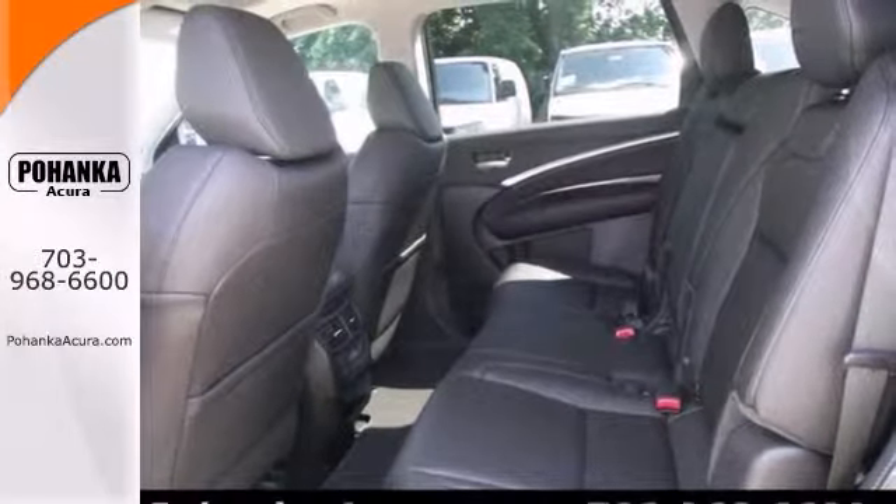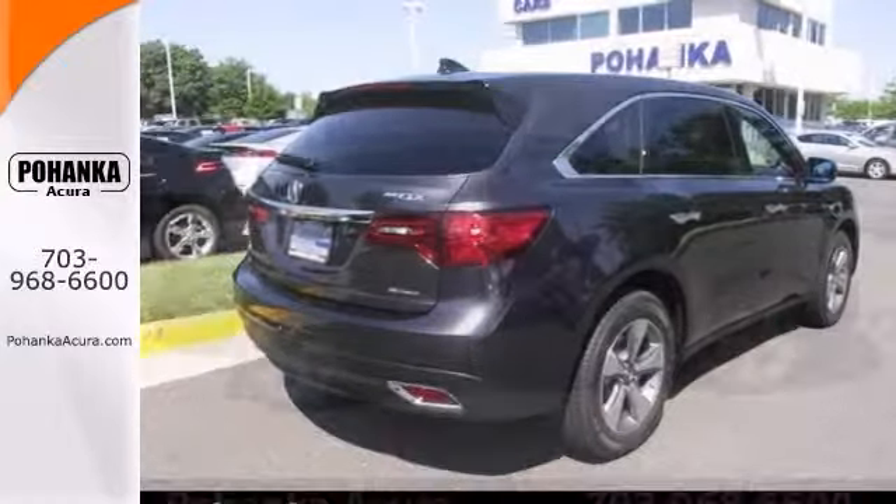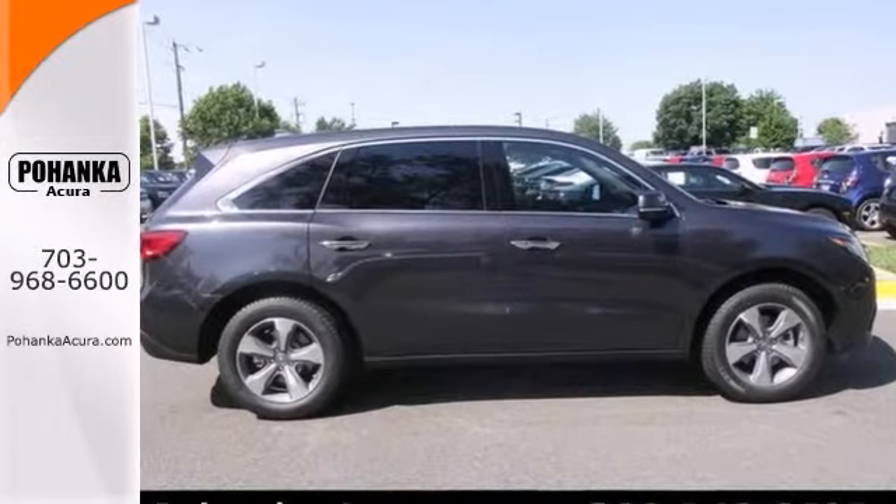Features include alloy wheels, push-button start, backup camera, and climate control. Stop in and check it out today.